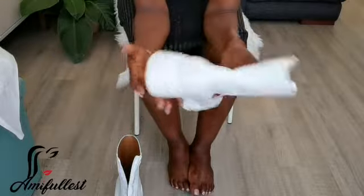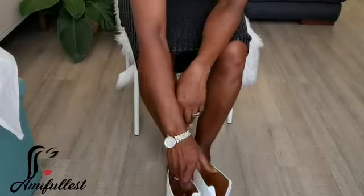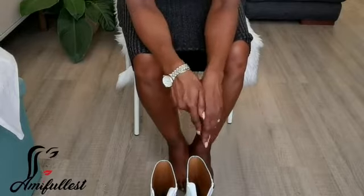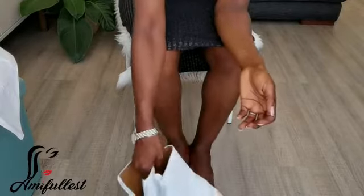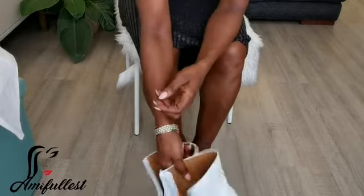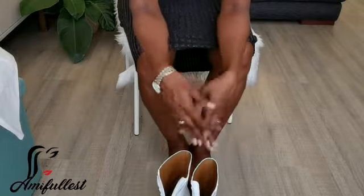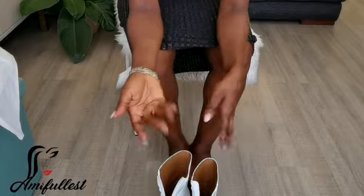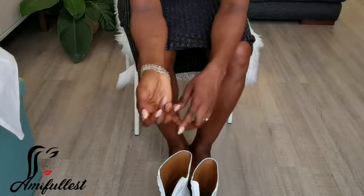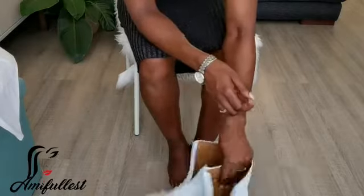Don't even come and preach about how expensive it is — the money is worth every single penny of it. I love it. All white — this is exactly what I wanted. I already have a lot of black boots, so now I have three all-white pairs: one white sneaker, the Dr. Martens white boots, and this one.